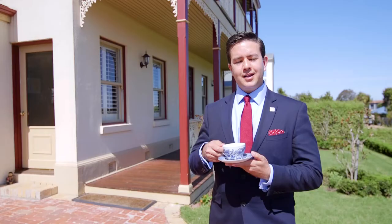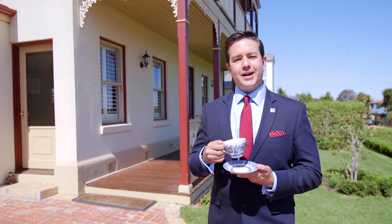So don't delay, come and check out 4 Coneyhurst Crescent here in Mornington. I think I need some more tea.